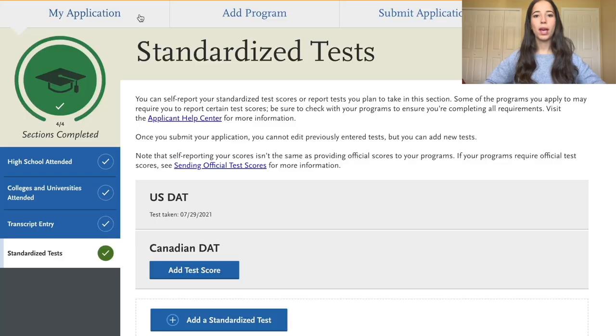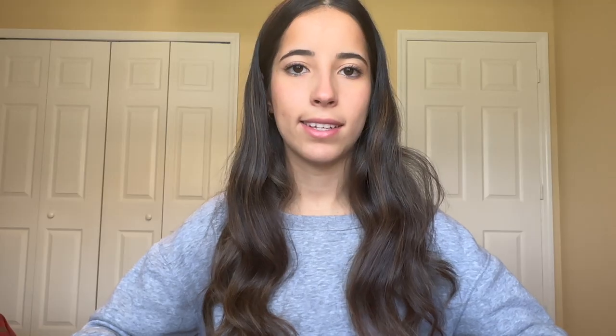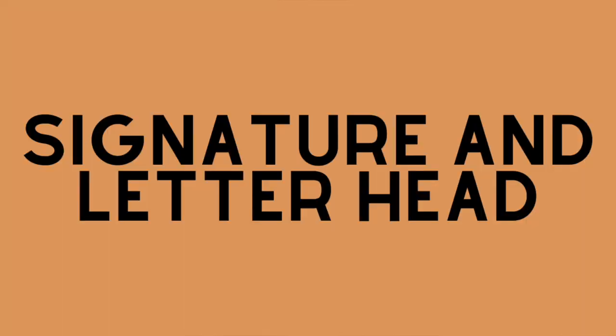Now we have the supporting information section — the third and probably the lengthiest section. First up is evaluations, where you send requests to your recommenders for letters of recommendation. ADSAS lets you submit up to four letters, though most schools only require two to three. I submitted the maximum of four: two science professors, one dentist, and one club supervisor. Make sure you know the letter of rec requirements for each school — most will ask for at least one or two science professors and a dentist. Also ensure each letter includes a signature and letterhead.